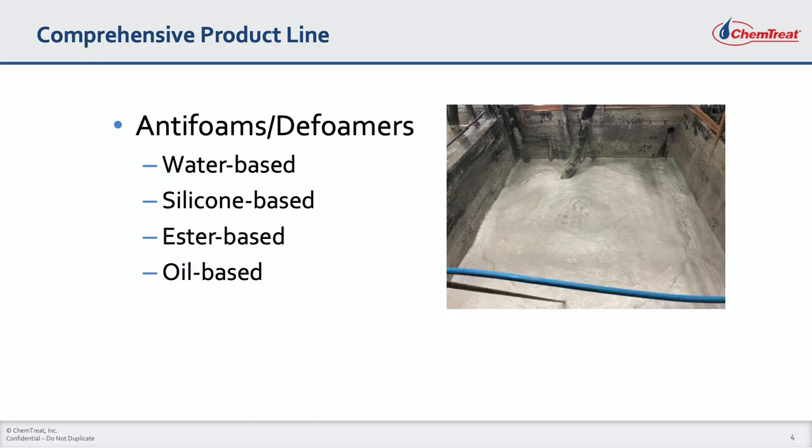Excessive foaming can cause safety problems and often result in equipment damage and loss of production. Chemtreat offers a full line of antifoams and defoamers that enable us to chemically treat a foaming system. We offer over 30 different formulations that are water-based, silicone-based, ester-based, and oil-based. This flexibility ensures that Chemtreat is able to address a wide range of industrial foaming issues.